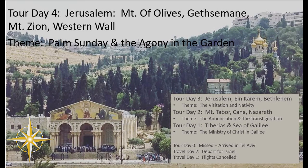Hi everyone, it's Mary from Our Life V3. Welcome to our channel. In this video we're going to cover day four of my recent trip to Israel.